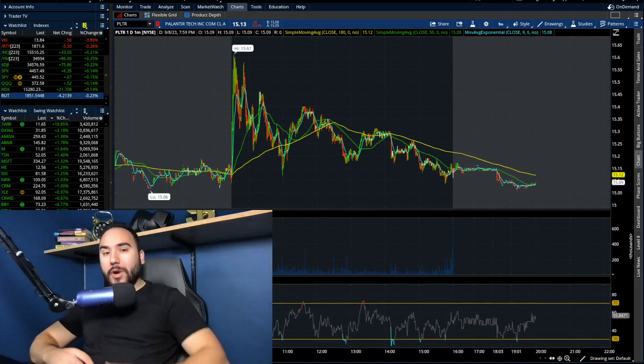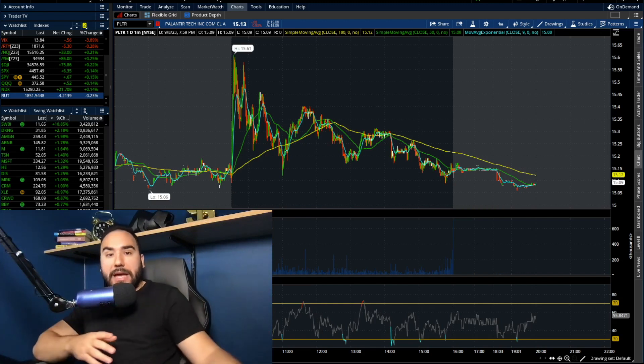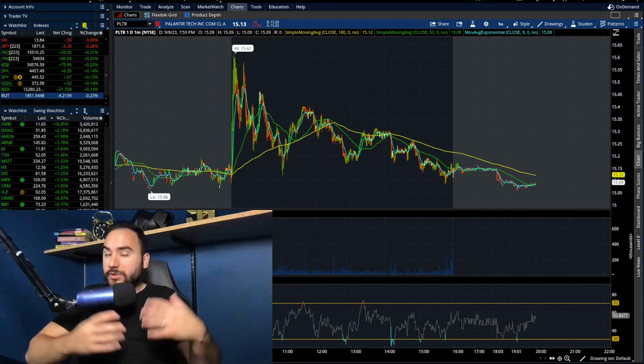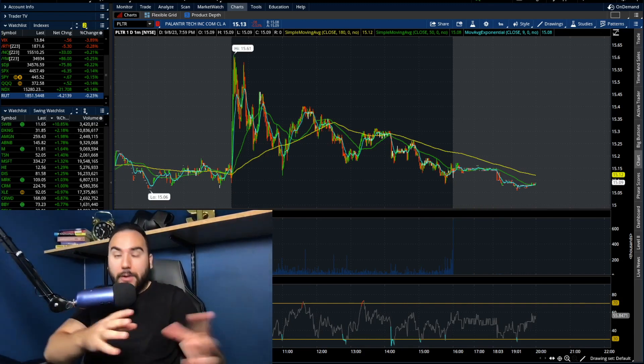What's up guys, Toss here. So I want to do a quick Palantir update heading into this week. The stock didn't do that well this past Friday and honestly, it hasn't been doing well over the past couple of weeks. So let's do a quick breakdown on the charts, talk about key levels, and what I'm looking to do heading into this week.